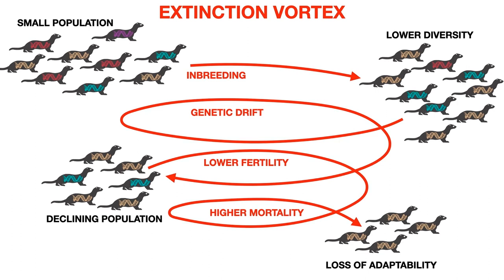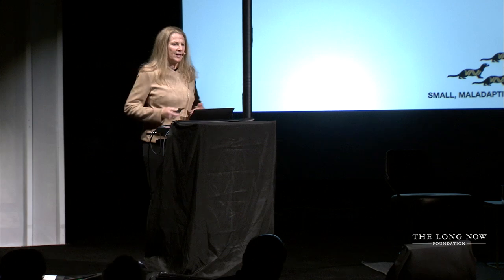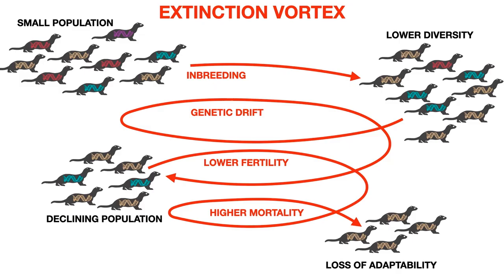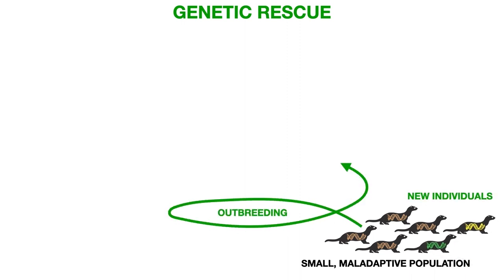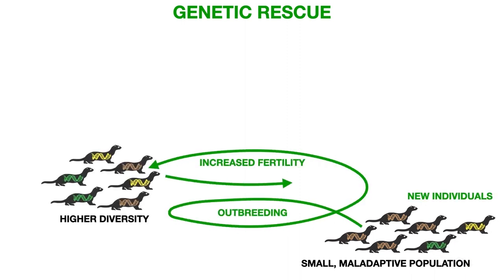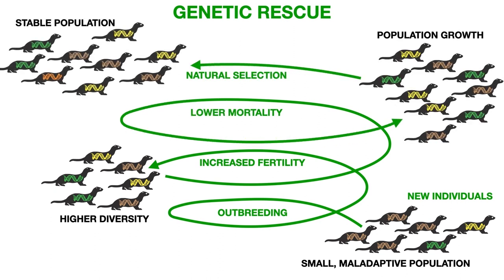When we got the call from Fish and Wildlife to ask if we could help, the first thing we said was: is there any other population you can bring in to restore genetic diversity? Because that's the typical tool — bring in a population from another area to increase fertility, lower the mortality rate, increase the population, and make it more stable. But there was no other population for the black-footed ferret.